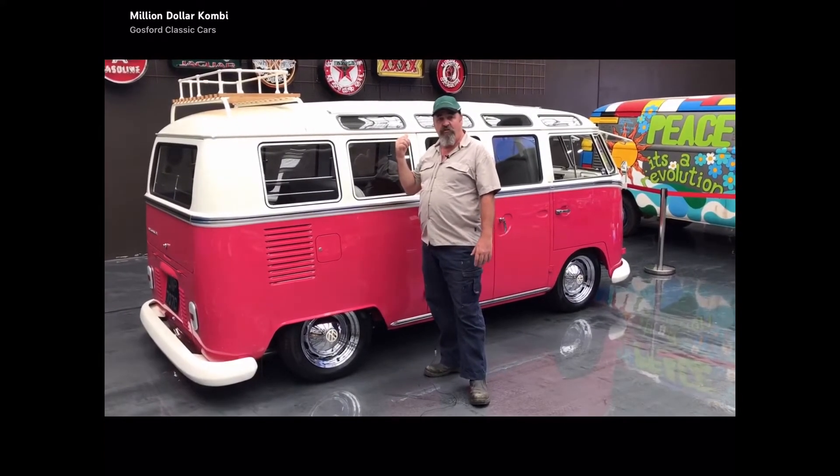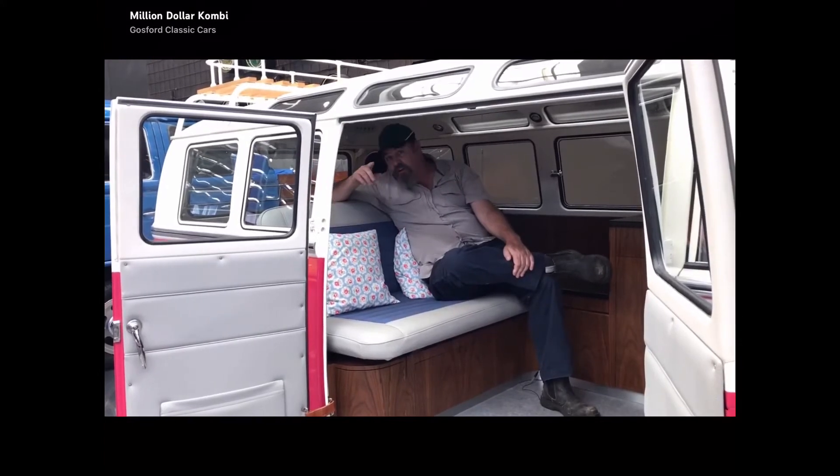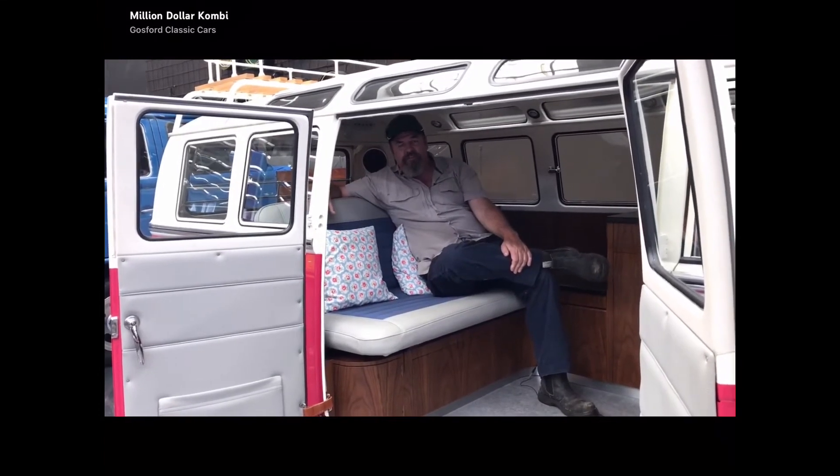No wonder they put a fireproof sunroof on it. With all the luxuries in this beautiful thing, I'm going to sit back here and watch a movie. Come down and have a look for yourself. See you soon.